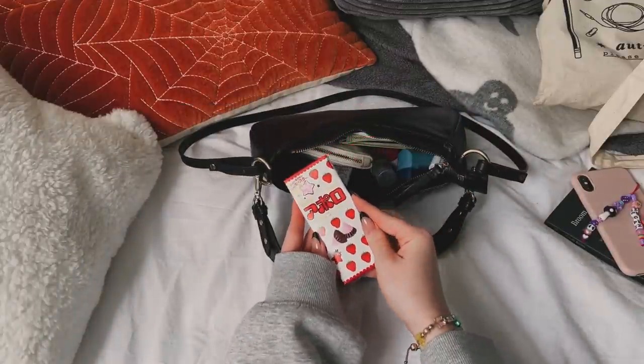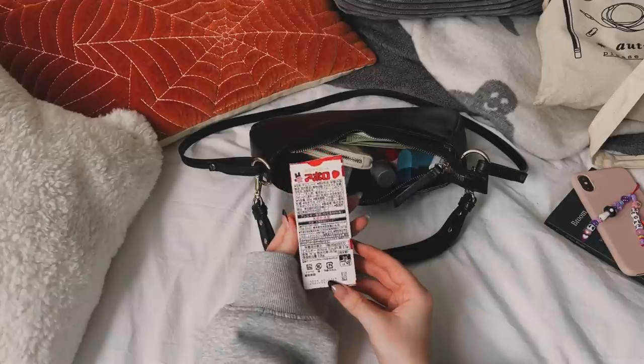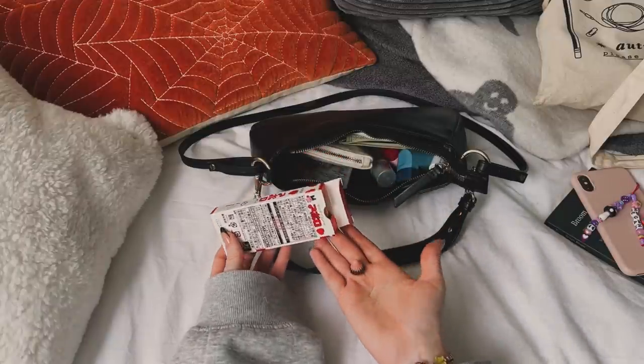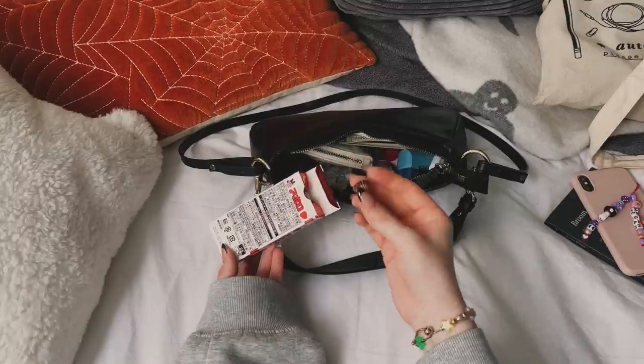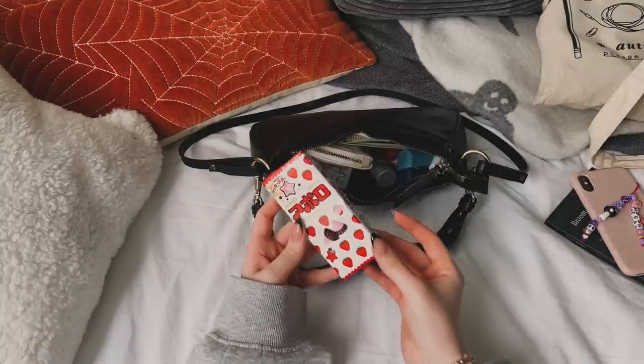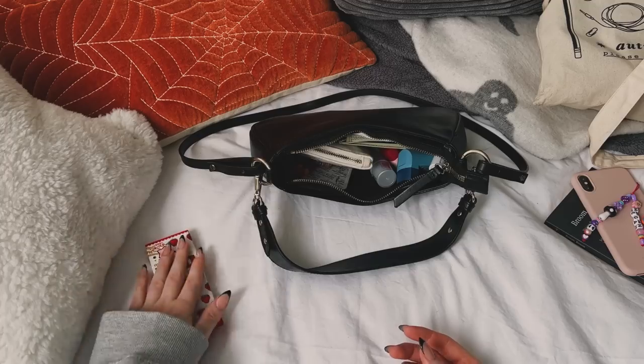The first thing I always carry is just a really small snack. At the moment I'm carrying these Japanese chocolates and they're my favourite. I have a hard time finding them here in the UK but I recently bulk ordered some, so now when I go out I'm really living my best life. I have energy level issues and that's why I always carry a snack.